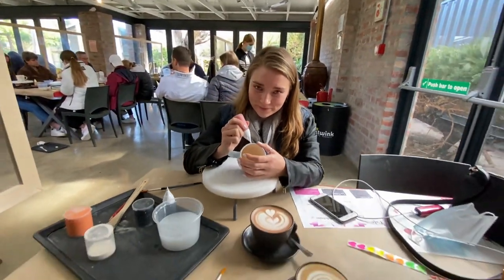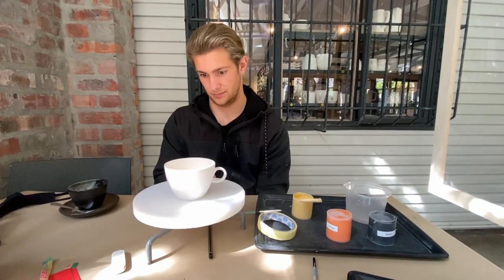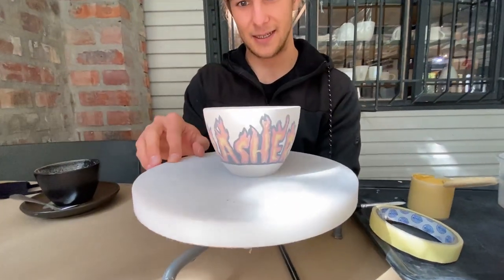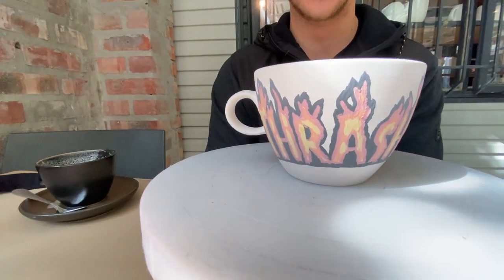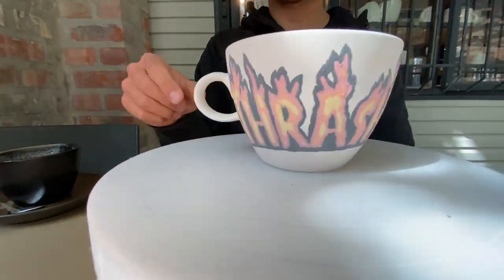Yeah, hard at work but going really well though. We are awaiting Ethan's big reveal. It looks awesome! Look at the coloring — very long time, Thrasher flames. Wow, look at that!